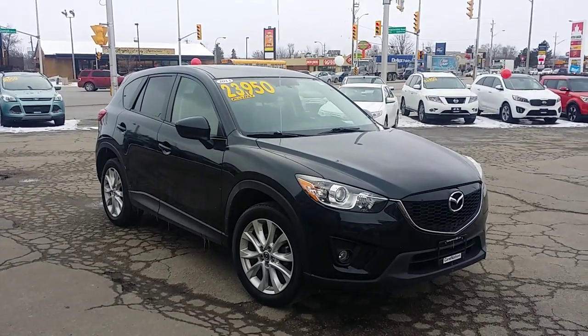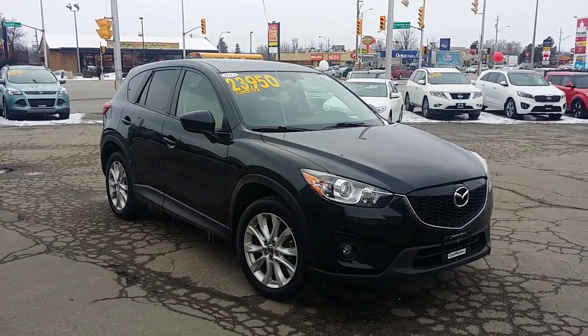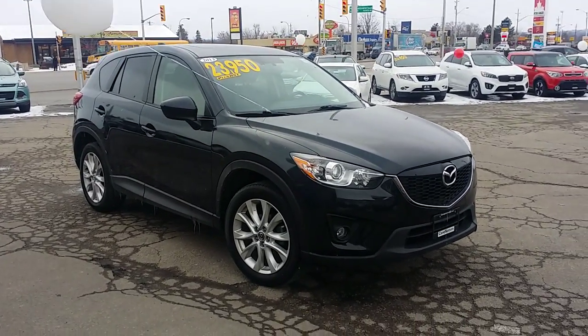Hey Jeff, it's Cameron here at Georgetown Kia Superstore. Just wanted to thank you for your inquiry on the beautiful 2013 Mazda CX-5.